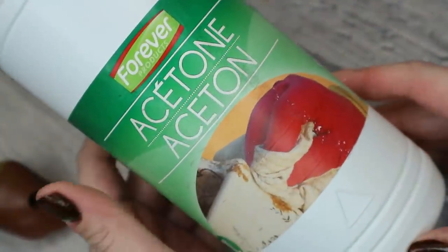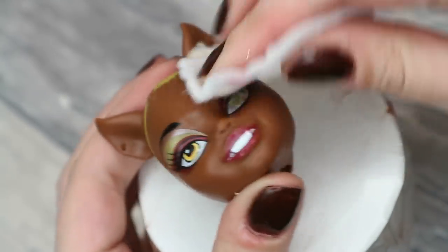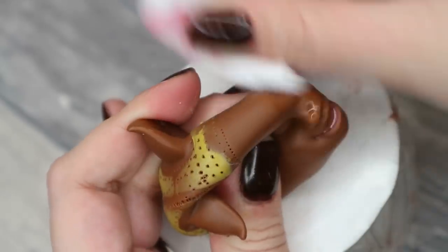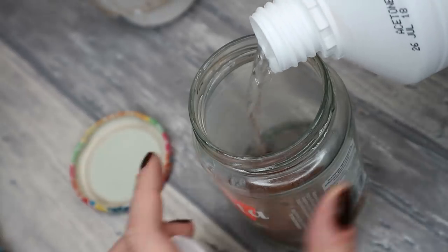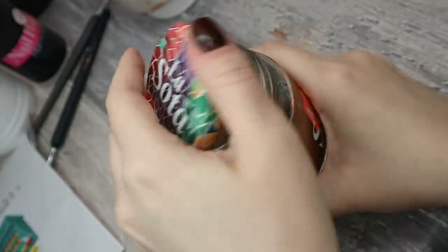I use pure acetone to remove the doll's original makeup, and then I'm going to use the same acetone to shrink the head. Monster High dolls have quite disproportionately big heads, let's be honest. So since we're going for a more realistic look today, let's make the head smaller. For this I soak the head in pure acetone for 48 hours.